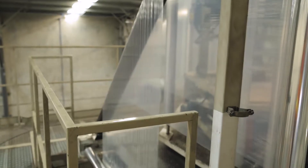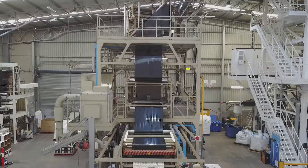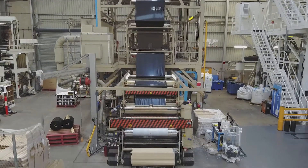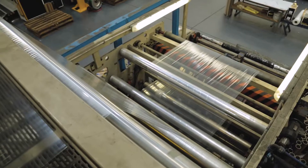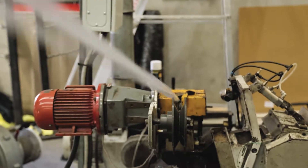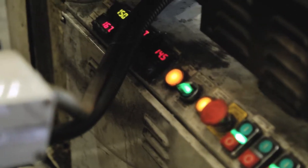Once it reaches the nip roller, the bubble is flattened back into two sheets. It goes through a series of speed-controlled winders to make sure there's not too much or too little tension. Then it reaches a knife section with three knives — one in the middle to split it into two sheets and two on the outside to trim the edges — and that trimmed material gets fed back into a secondary regrind system, which remelts it and puts it back into pellets to re-enter the system.